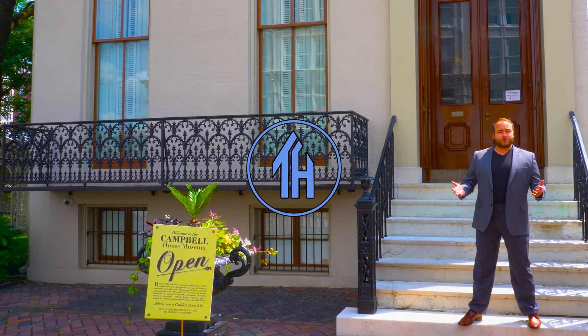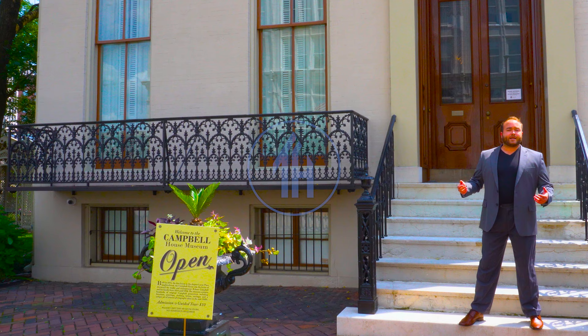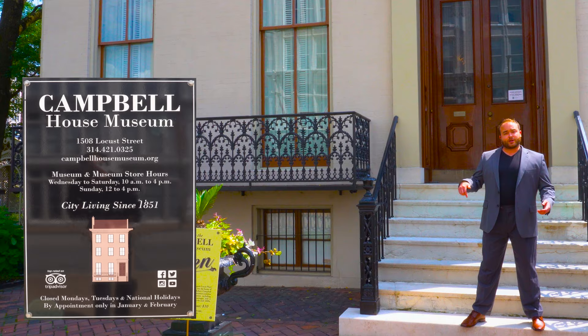Hi everyone, my name is Ken. Welcome to This House. Today we are touring the historic Campbell House located in St. Louis, Missouri. If you would like to take a tour of this house, you can find the hours and information at the bottom of the screen and in the description.